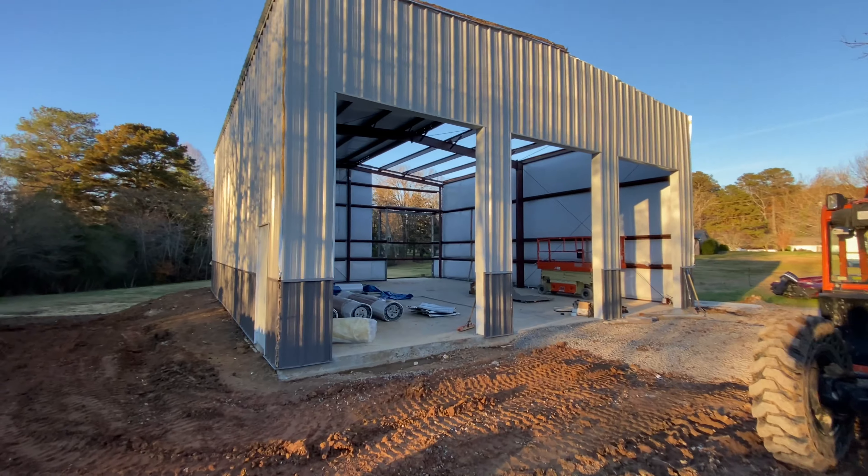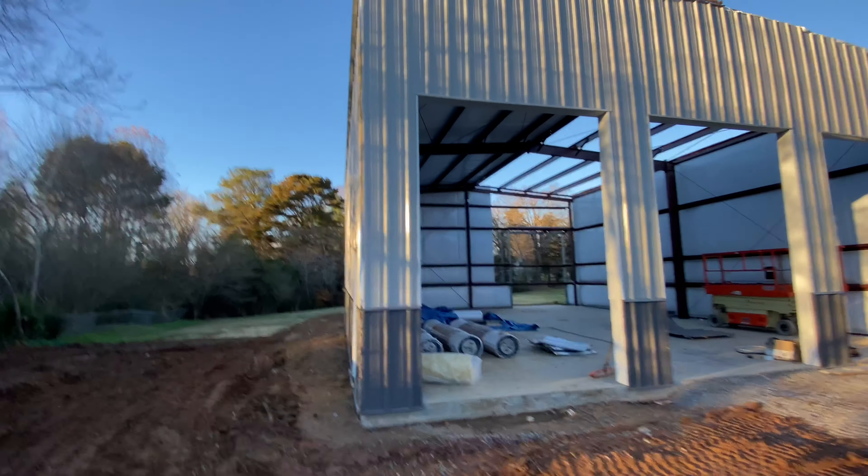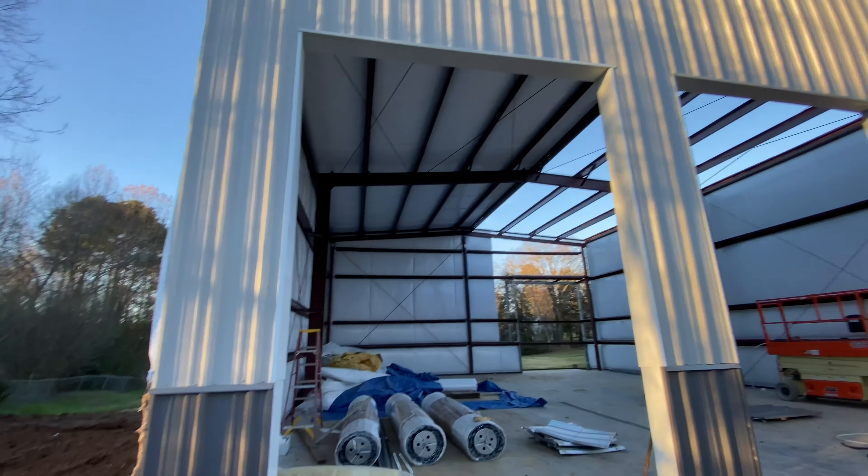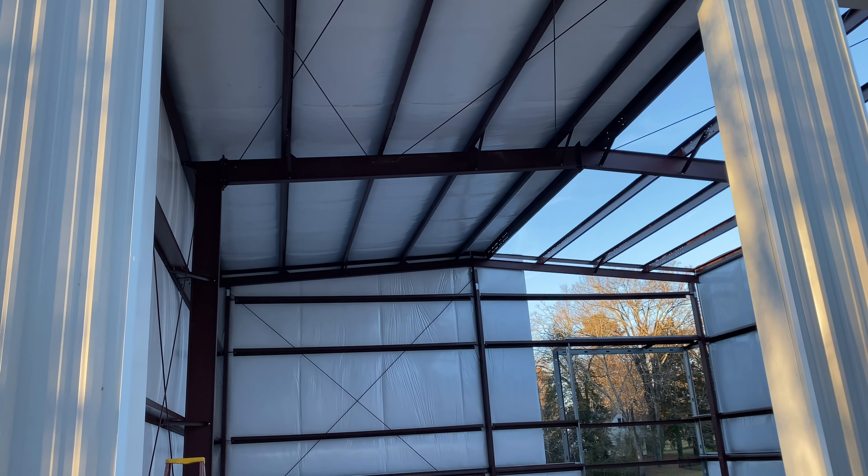Anyway, there's the update. Got this half of the roof on, which is so much better — getting her dried in, and it is looking really good. They just got to tape a few seams here and there, but we're getting there.